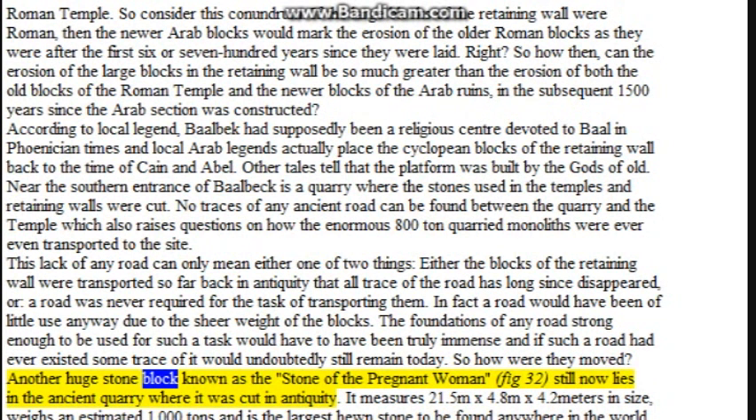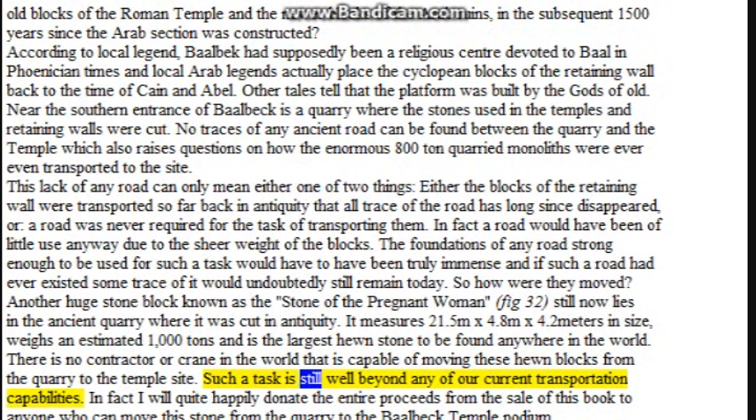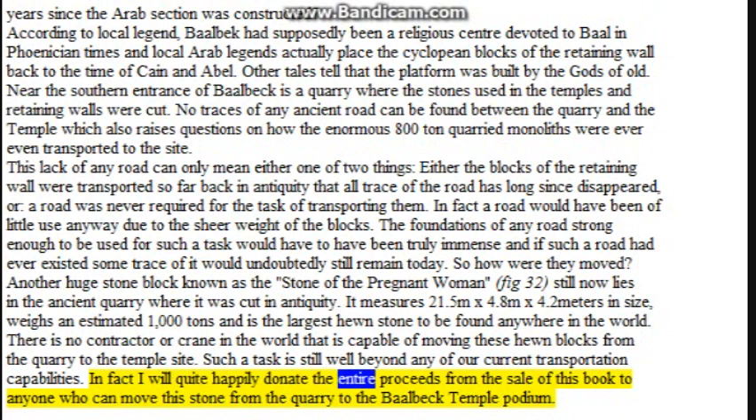Another huge stone block known as the Stone of the Pregnant Woman still lies in the ancient quarry where it was cut. It measures 21.5 by 4.8 by 4.2 meters in size, weighs an estimated 1,000 tons, and is the largest cut stone to be found anywhere in the world. There is no contractor or crane in the world capable of moving these stone blocks from the quarry to the temple site. Such a task is still well beyond any of our current transportation capabilities.